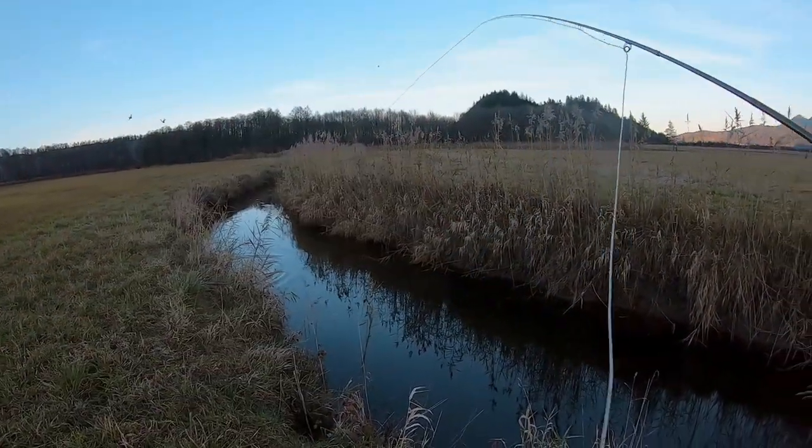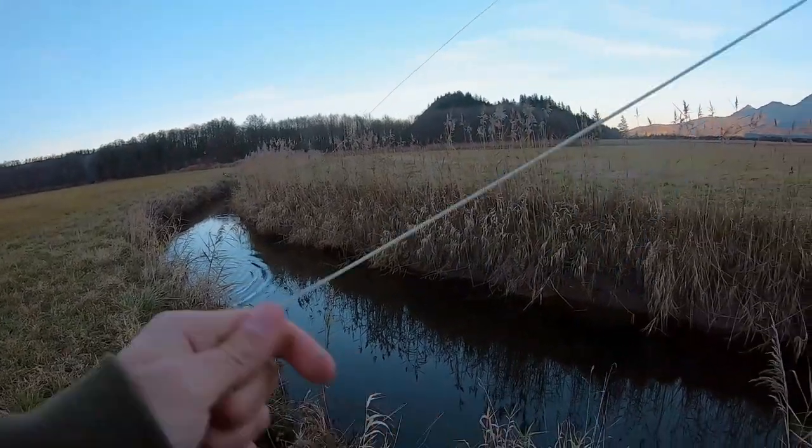Dude I got so scared, oh my goodness! These goddamn ducks! Alright guys, quick little update — I haven't had any action at all, no strikes, no nothing, not even a follower. Sometimes I thought there was a fish swimming behind my fly, but I don't think it actually was.